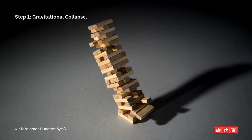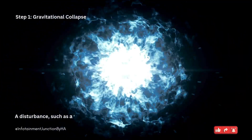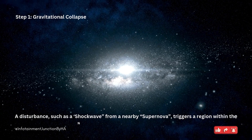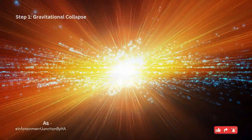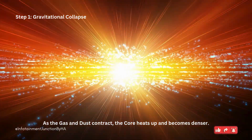Step 1: Gravitational collapse. A disturbance, such as a shock wave from a nearby supernova, triggers a region within the nebula to collapse under its own gravity. As the gas and dust contract, the core heats up and becomes denser.